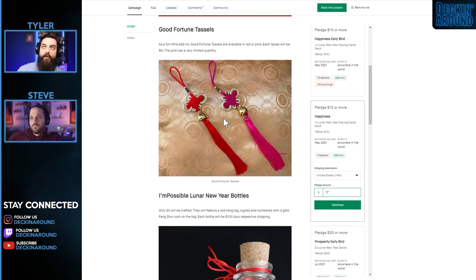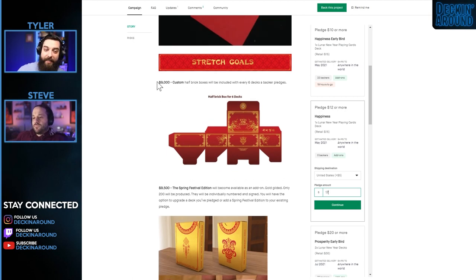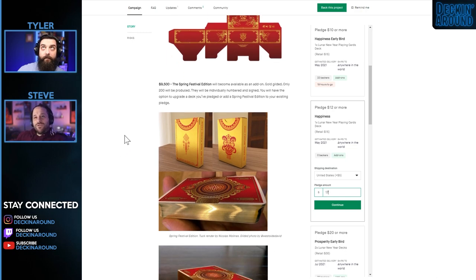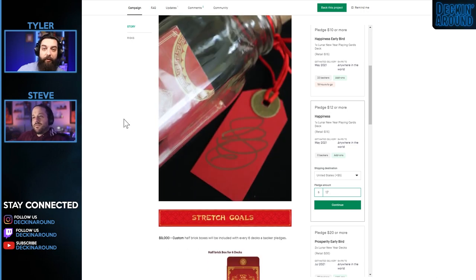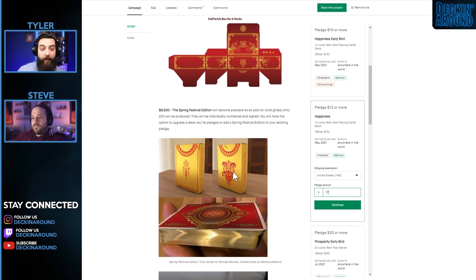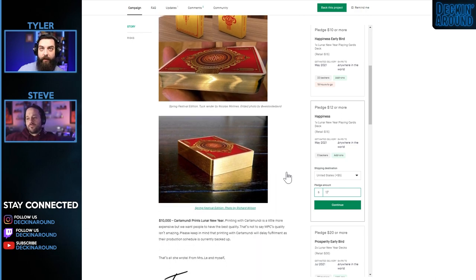I love the impossible bottle add-ons, which tie into the thematic aspect of the deck. Custom half-brick box stretch goal at $9,000 is reasonable and very attainable — it's not like you have to double the funding goal to get it. That's a really easy push from $8K to $9K. I would have liked to see the tuck box designed like one of those red and gold envelopes. I think the gilding looks good, especially since gold is such a prevalent color in the Lunar New Year festival.